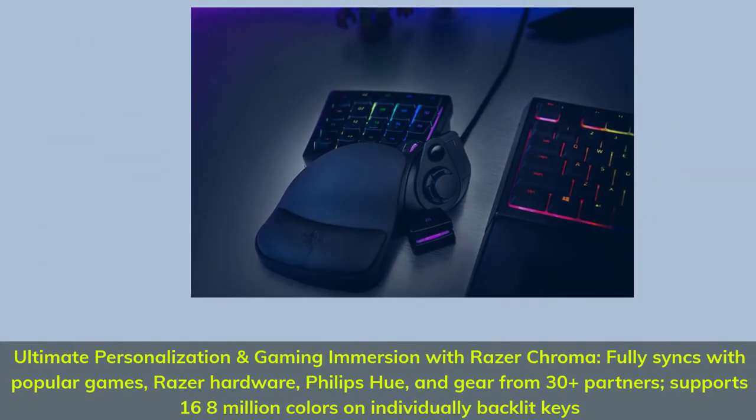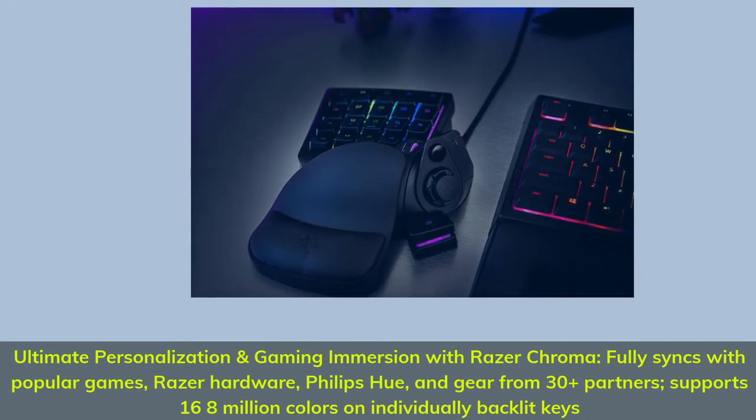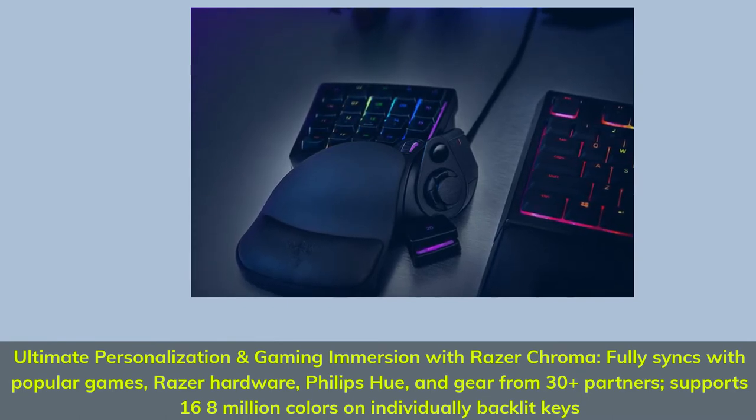Ultimate personalization and gaming immersion with Razer Chroma, which fully syncs with popular games, Razer hardware, Philips Hue, and gear from 30-plus partners, supporting 16.8 million colors on individually backlit keys.